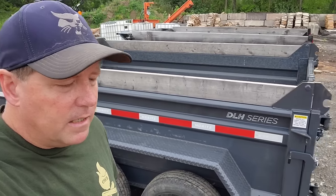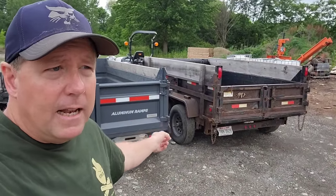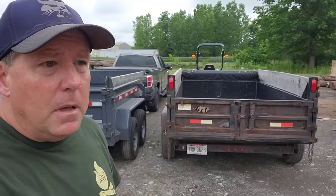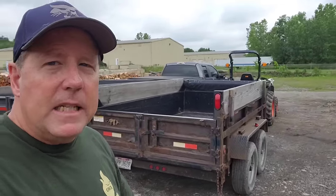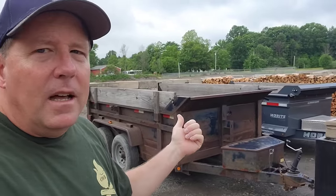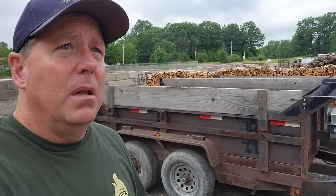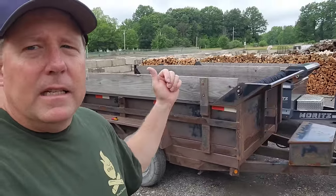Here are some numbers. GVWR — both of these are 9,990. You're asking, why aren't they just 10,000? That is because in some states, for instance Pennsylvania, if you are pulling a trailer of 10,000 or more GVWR, you are required to have a CDL license, which is not the case here in Ohio. Check your state — you may have to have a CDL to pull one of these. Here in Ohio, the limits are around 26,000, more like commercial semi-truck territory.